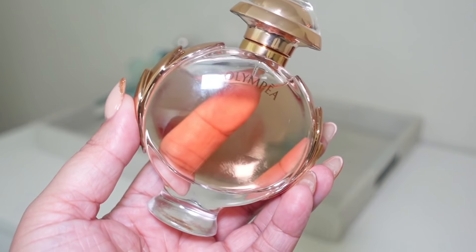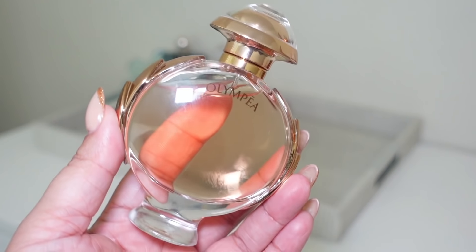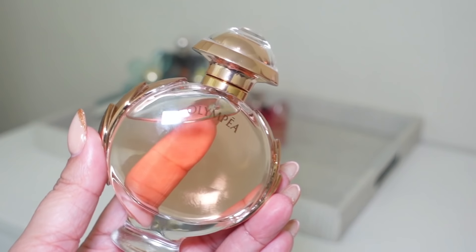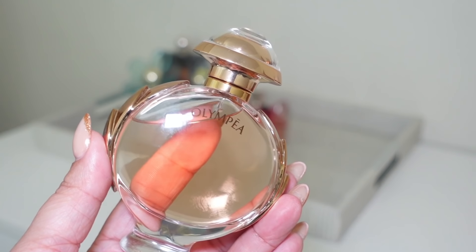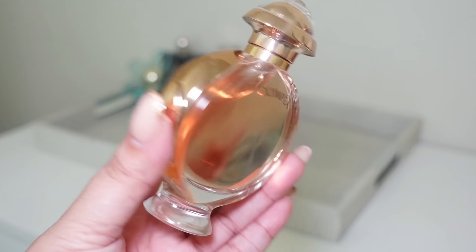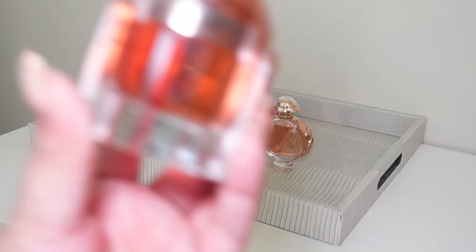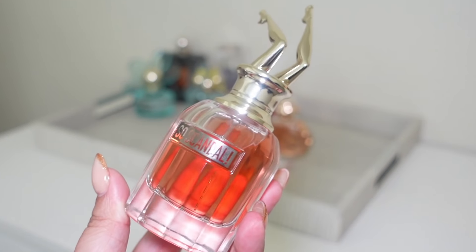Next I'm adding Olympéa by Paco Rabanne. I'm so ready to fully test this one out — I hauled it but haven't been wearing it because I was playing around with other fragrances. I went back and forth on this one: I absolutely hated it when I first tried it, then really enjoyed a sample of it and ended up purchasing it. This month I'll fully test Olympéa and make up my mind. Can't wait to play with this one.